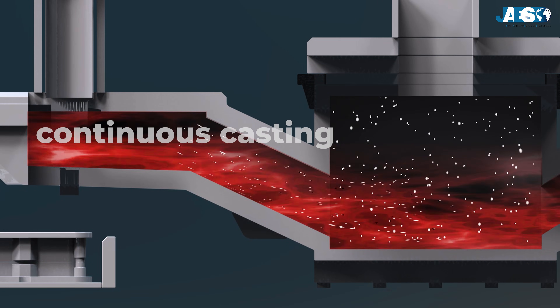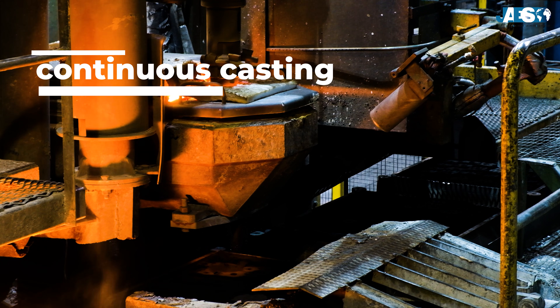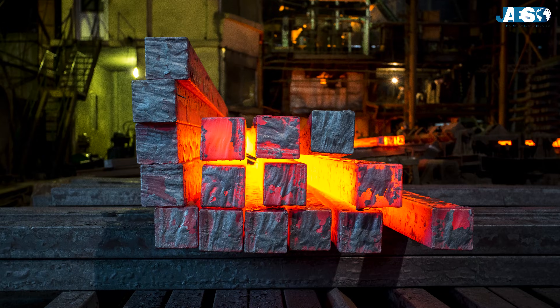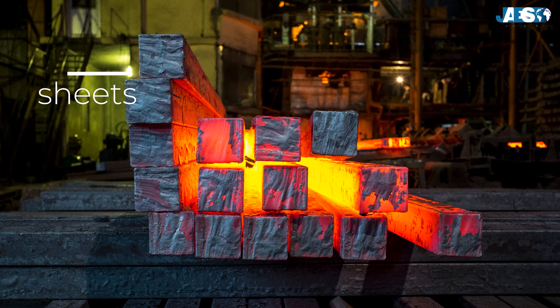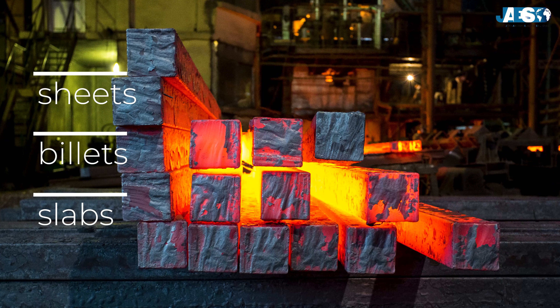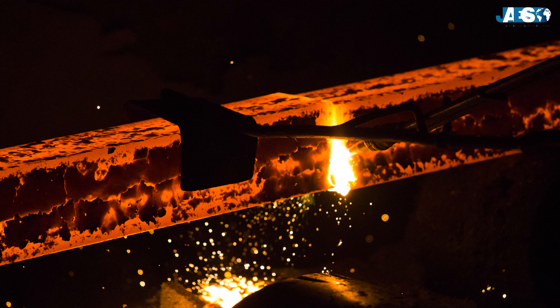Liquid steel is solidified through a process called continuous casting. The liquid steel is poured into a water-cooled mold, and as it flows through the mold, the steel solidifies into the form of sheets, billets, or slabs. The solidified products are then cut to size for further processing.